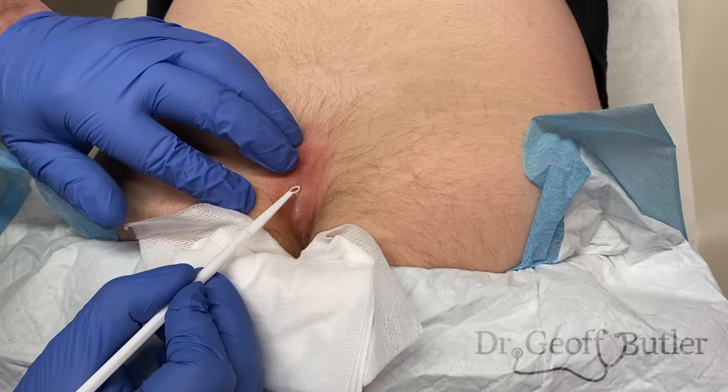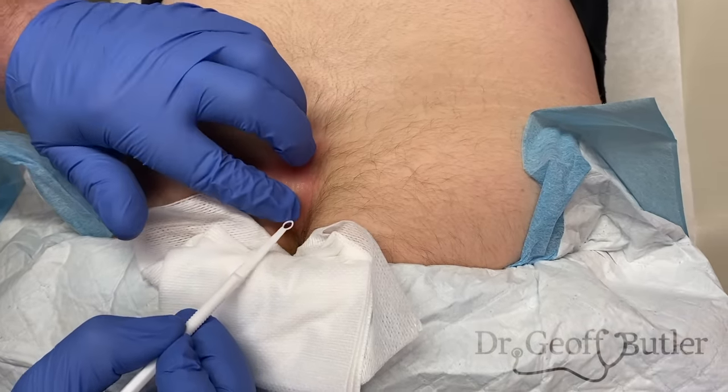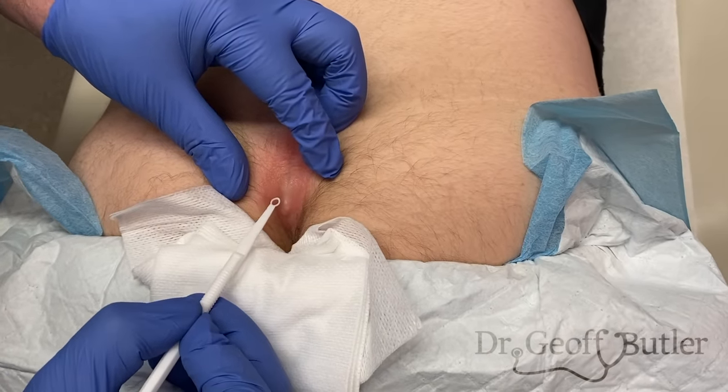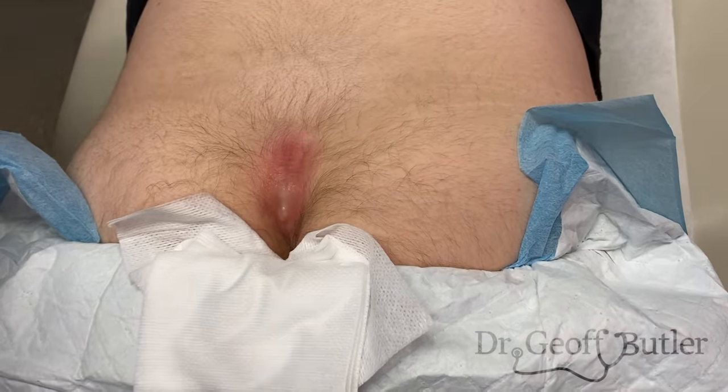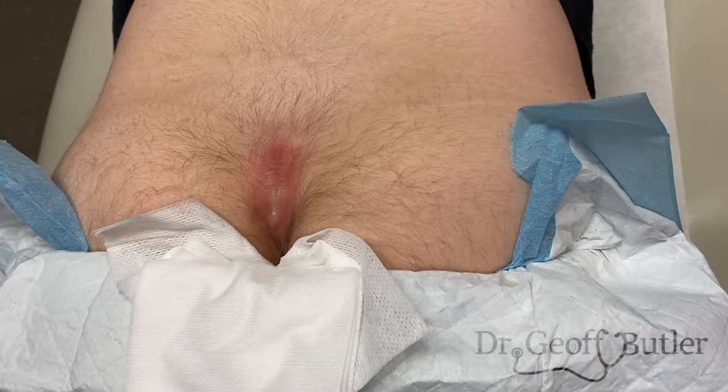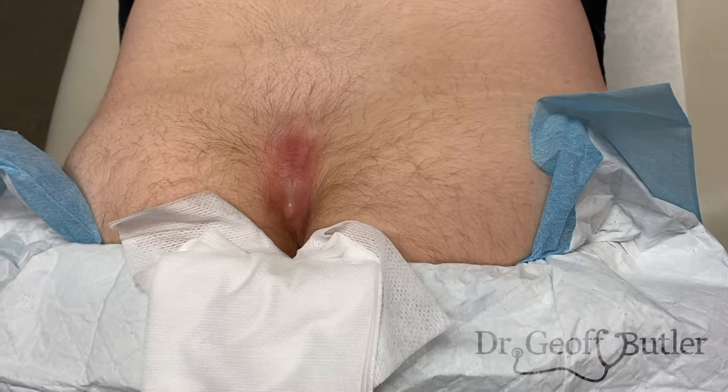We haven't had any freezing yet, so we'll have to try again to add some very superficially. This is uncomfortable because this area is inflamed as well as being very superficial. We'll have to drain this, and then we'll have to re-evaluate in the future for a proper removal.